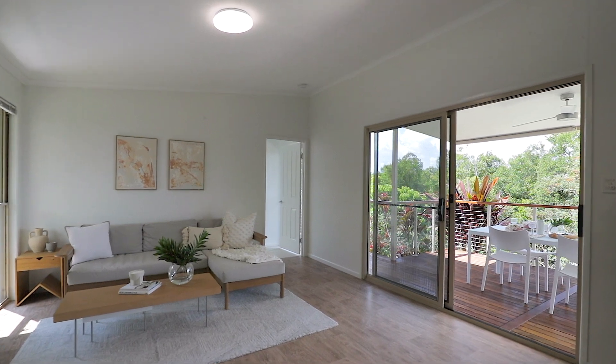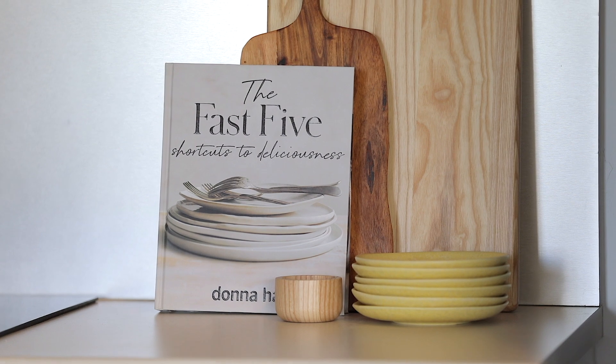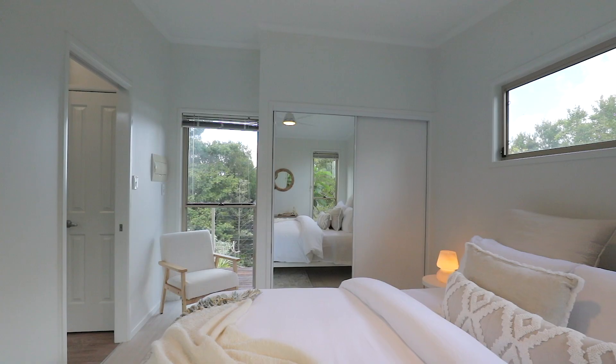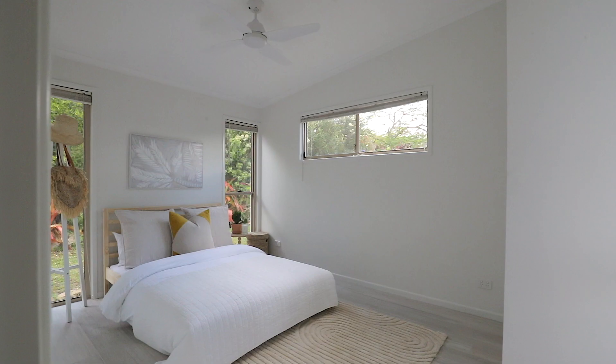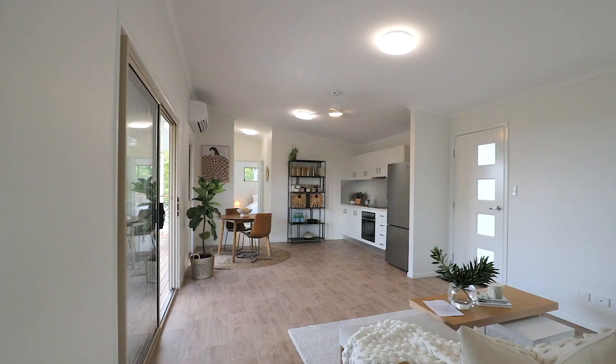This much-sought-after location boasts a well-maintained, elevated, charming, contemporary modular home with two bedrooms with built-ins, one sizeable bathroom, internal laundry and an inviting open-plan kitchen and dining area.